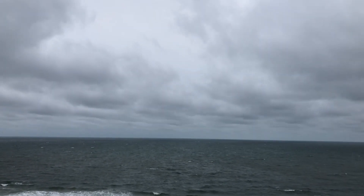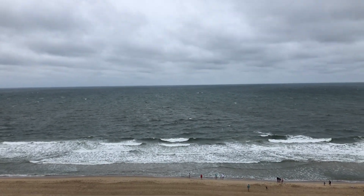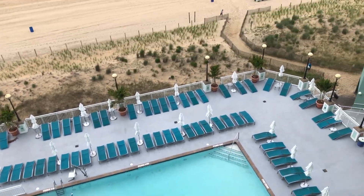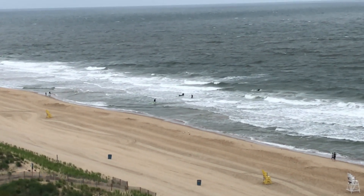It looks like we're leaving on a pretty good day in terms of beach weather because it is cold and cloudy and there's no one in the pool, no one around the pool, hardly anyone at the beach. I feel some spritz coming down. There are some surfers down there though. We came when the weather was good and we're leaving when the weather is bad, and I think that's about what you can ask for when you go to the beach.